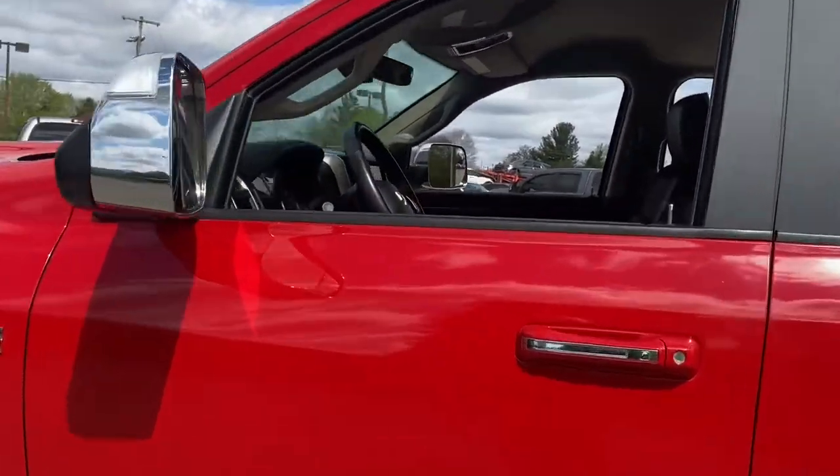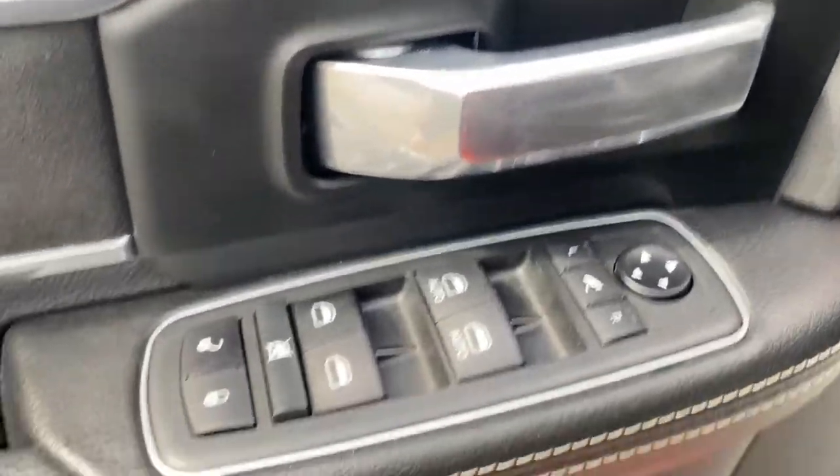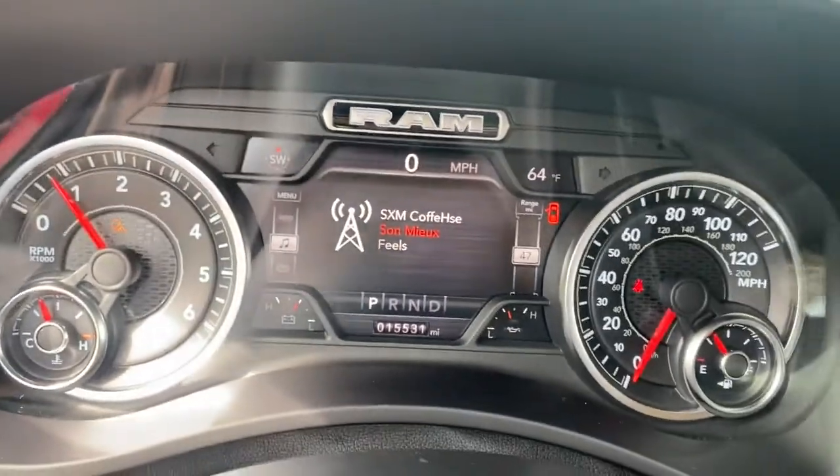Keyless entry, backup camera, fog lamps, electronic stability control, tow hooks, intermittent wipers, running boards, universal garage door opener, leather seats, trip computer.